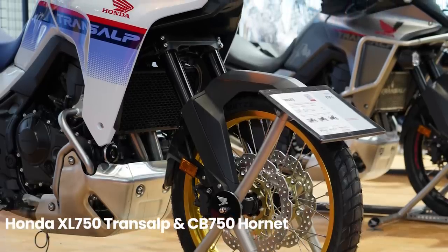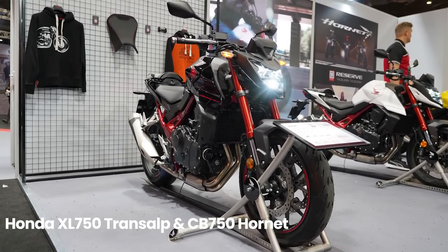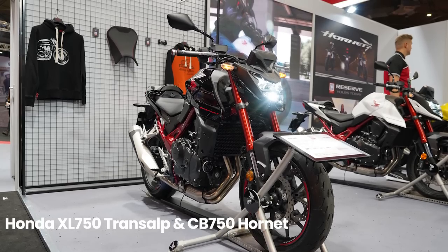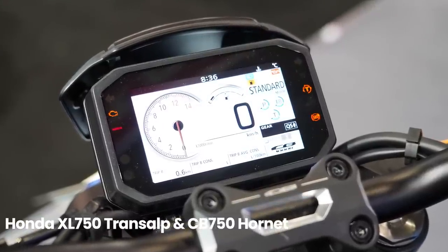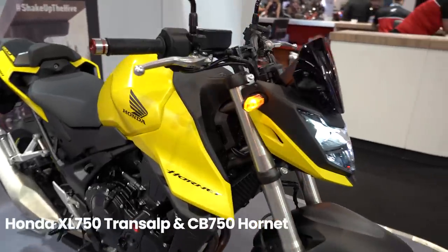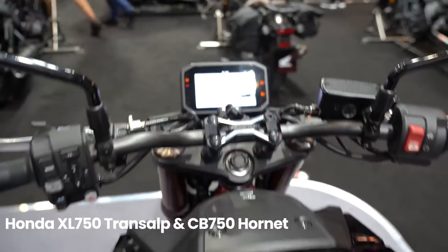The CB750 Hornet enters a particularly stacked category, but on paper at least it should hold up very well. Weighing in at just 190 kilos means it will have one of the best power-to-weight ratios in the class. Combined with the torque assist feature, wheelie control and slipper clutch, this is going to be a real contender among middleweight naked bikes. Perhaps best of all, the price has just been announced at just £6,999, which is an absolute steal.